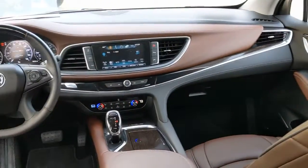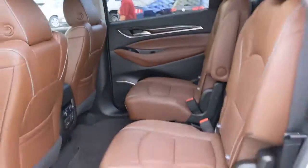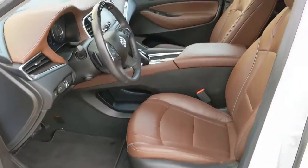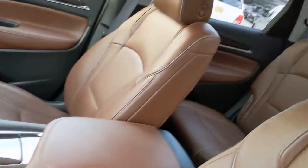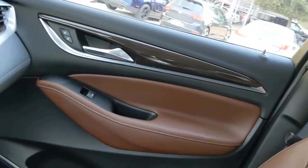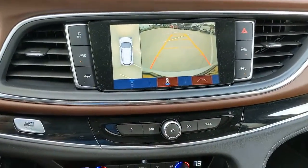Excellence will be yours in the Enclave. Drive it today. Take care.